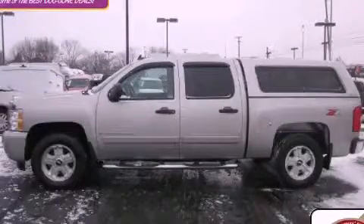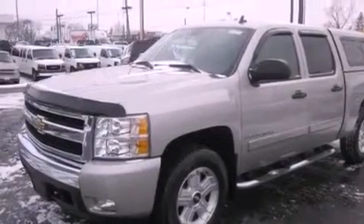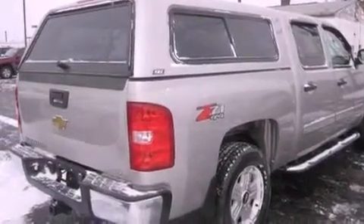This is a certified Brion 2007 Chevrolet Silverado — strong, durable, and dependable. It has a 5.3-liter 8-cylinder engine, an automatic transmission, and 4-wheel drive.